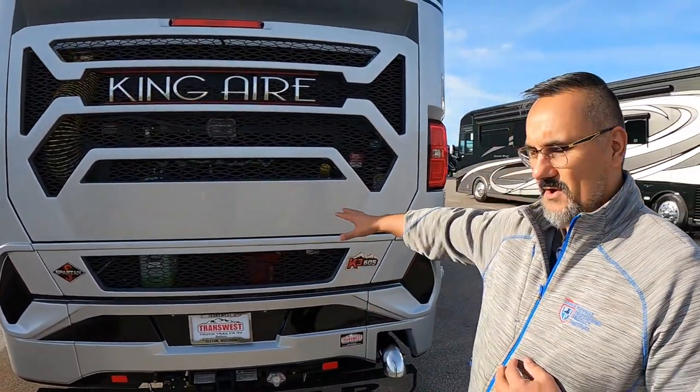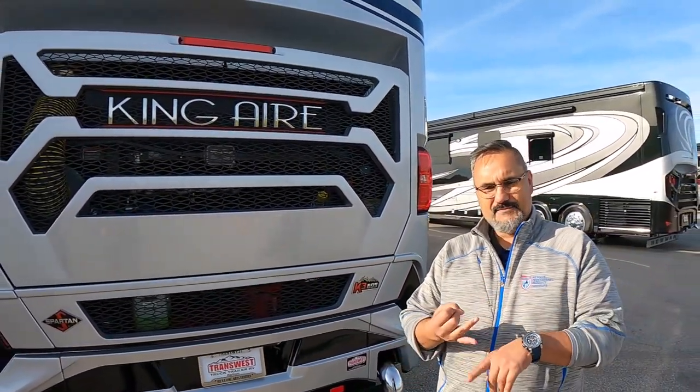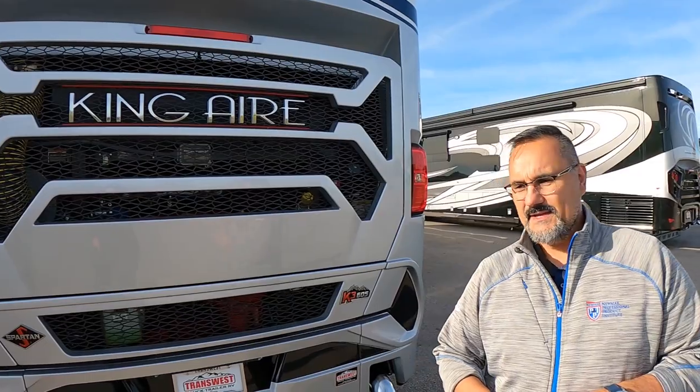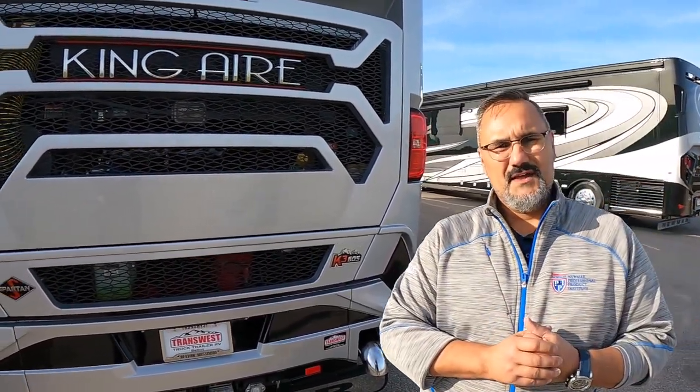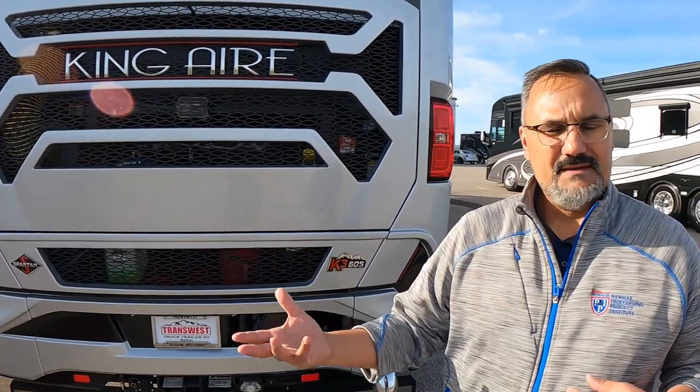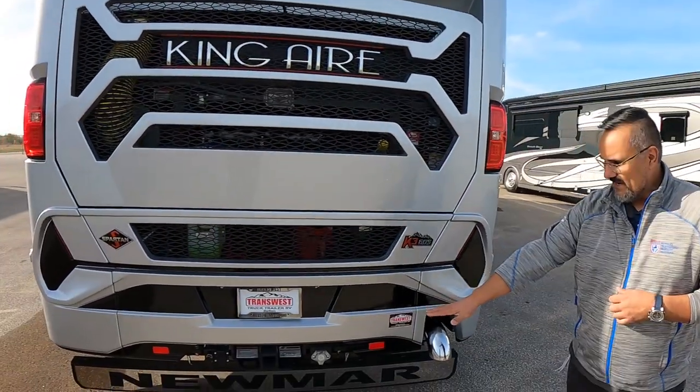With this Spartan chassis you get adaptive cruise control, lane management, and collision mitigation — something we didn't cover on the other video. If you get too close to somebody, the coach will start slowing down for you, applying about 75% of its braking power to avoid a crash.